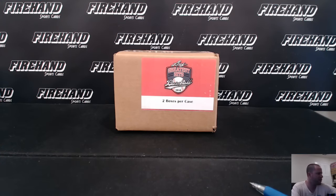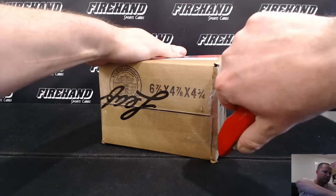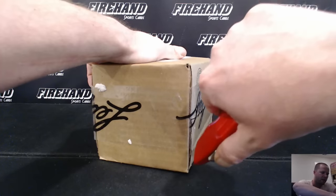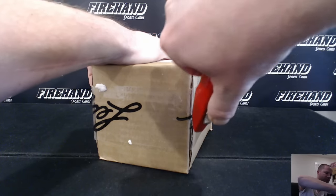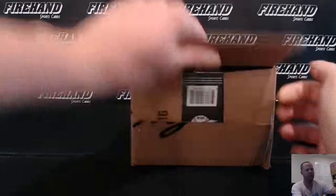Hey guys, Leaf Greatest Hits Baseball 2016, random teams, case number three. Coward Penn Jr. Leaf Metal Autos are randomed off to hitless teams at the end of the break — they do not go automatically to the Orioles.